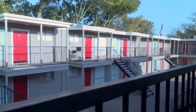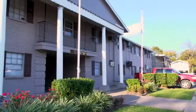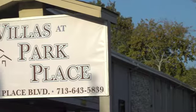For quality, comfort, and an affordable price, the apartment of choice is Villas at Park Place.